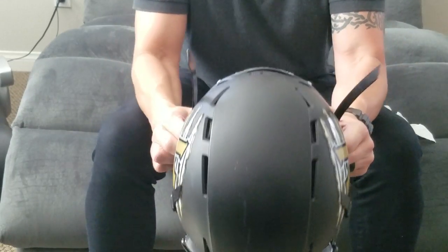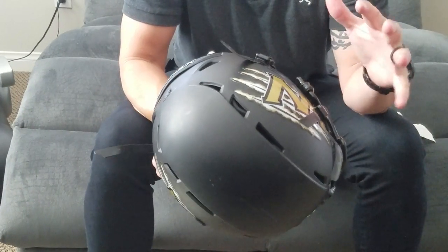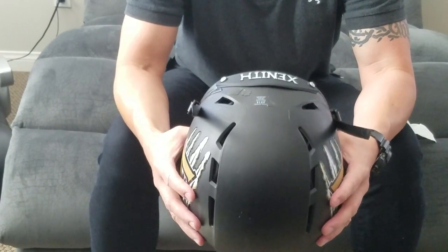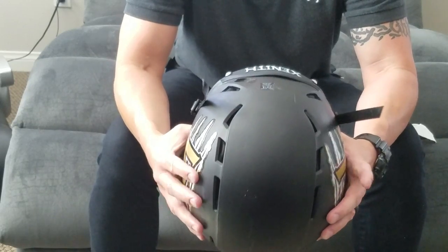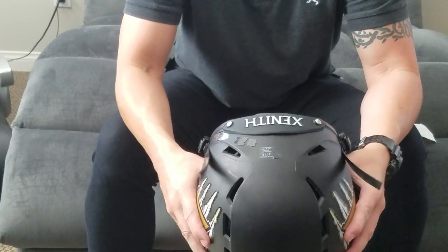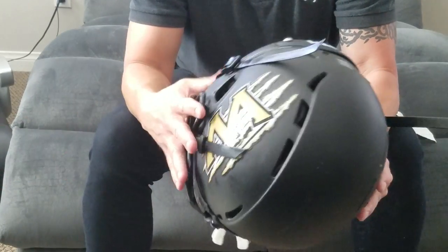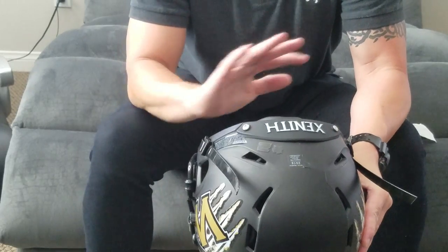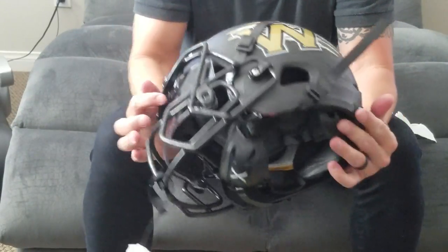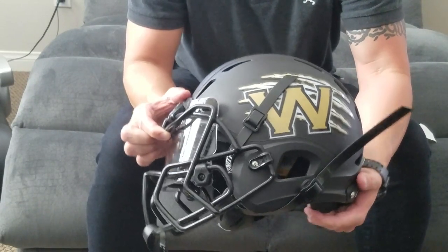As I was researching and trying to figure out the difference between this helmet and the Riddell and the other ones on the market, there was a recent study that showed that this Epic helmet, out of all the testing recently done, is the number one helmet to reduce impact and concussions for the head and the brain. You can go to Zenith's website and download it. It's debatable like anything else, but if you're considering the Epic Zenith helmet, by far get this helmet — it's unbelievable.